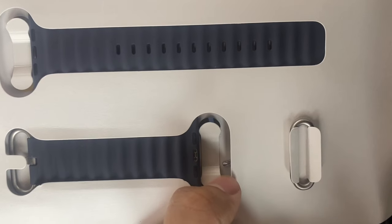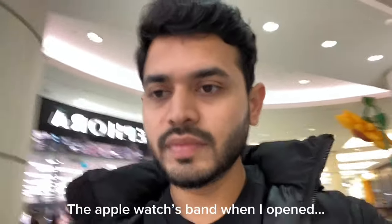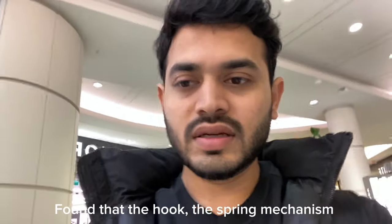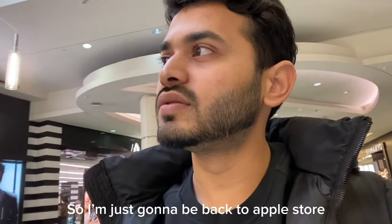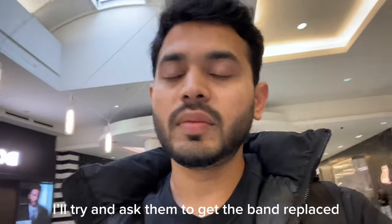One hour later — just opened it and found the band like this. The Apple Watch band that I opened is broken. So I'm going back to the Apple Store to get my band replaced.